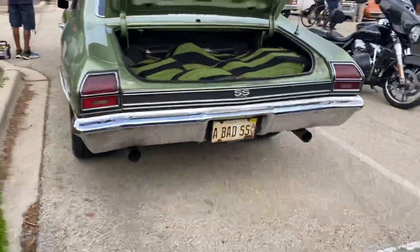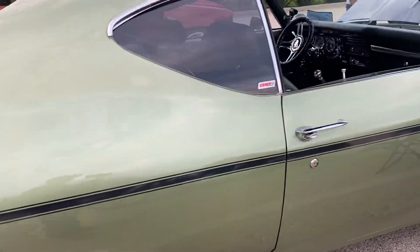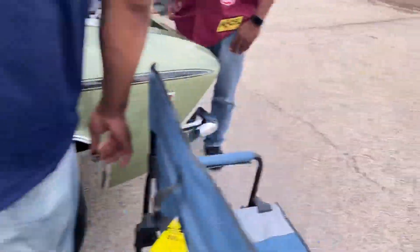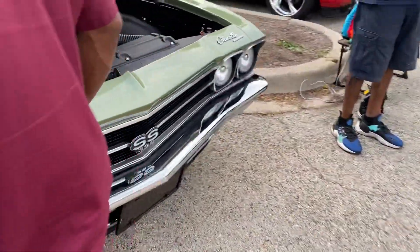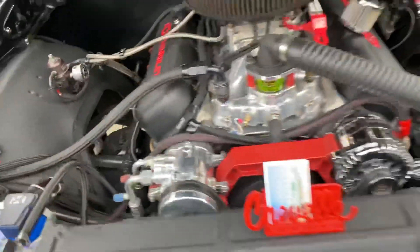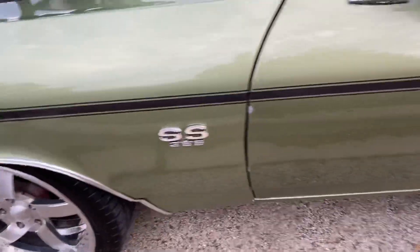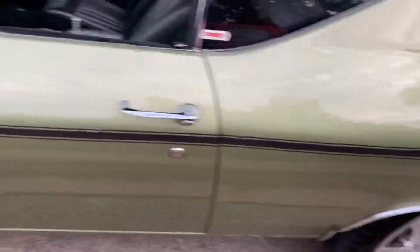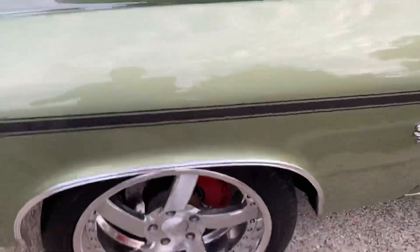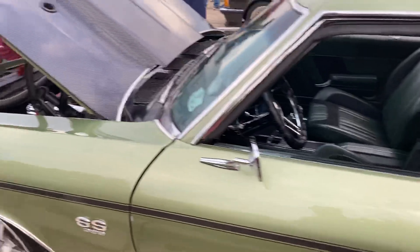He's got another SS over here. Y'all seen this cop before — this is my guy Kyle. This cop has been on my channel several times. Look at this thing — he's got air conditioning too. Y'all seen this car on my channel several times. And he's driving it too, he don't be playing. This car is bad, man. Stunning to have it on this channel — I've got it on my channel two, three times.